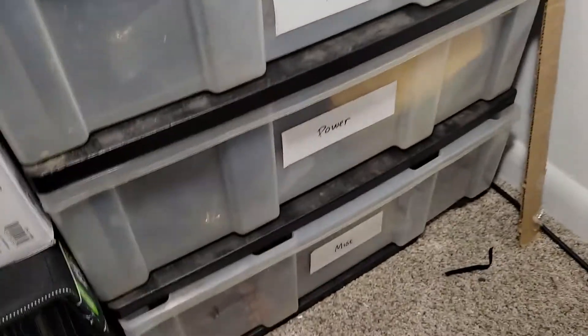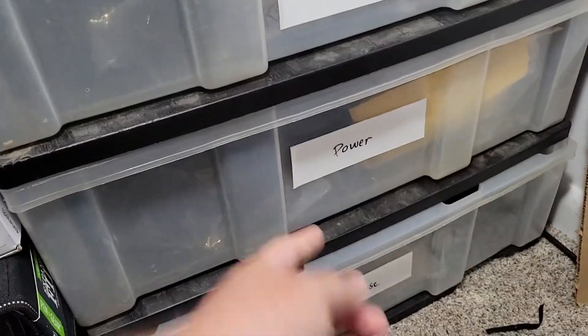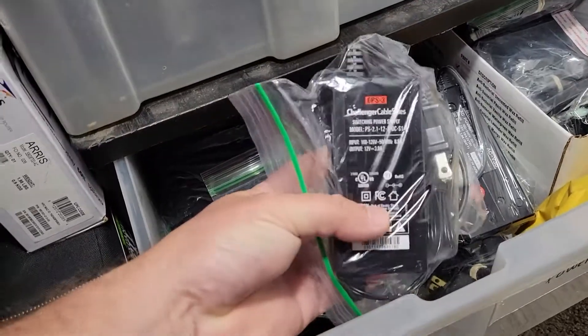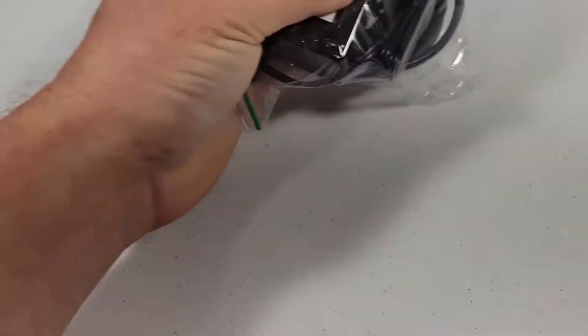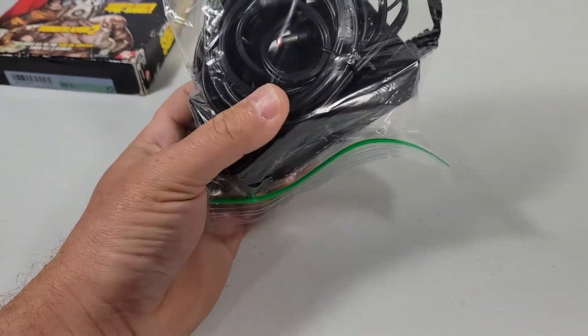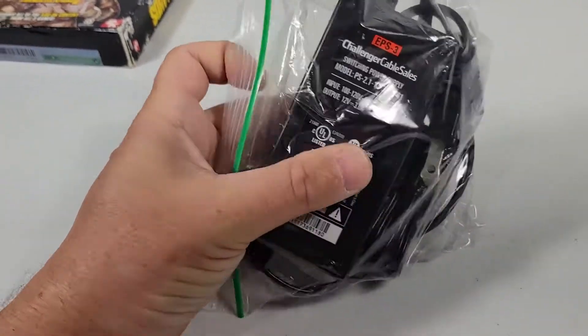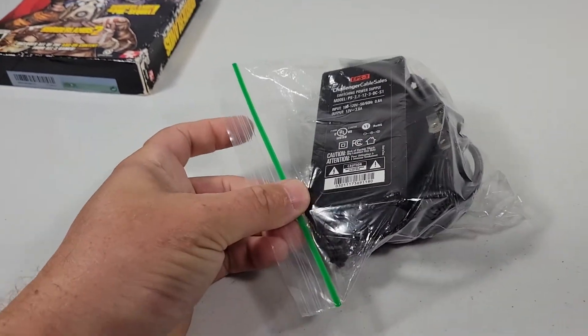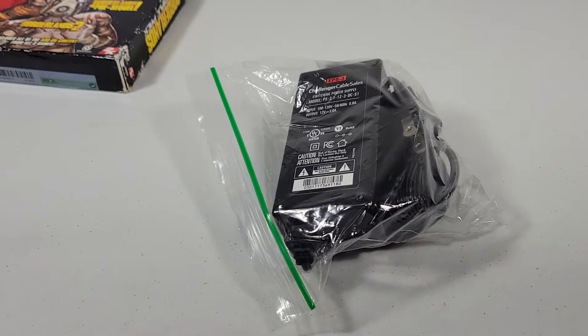Sold a Challenger power supply — it's going to be down here in the power drawer. I likely got this at a garage sale where I picked up a big tub full of power supplies for $10, so maybe I have $0.50 into it. This sold for $12.99 with free shipping, so I'll make about $8.